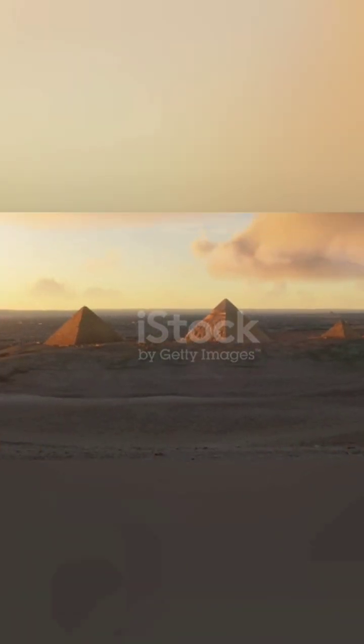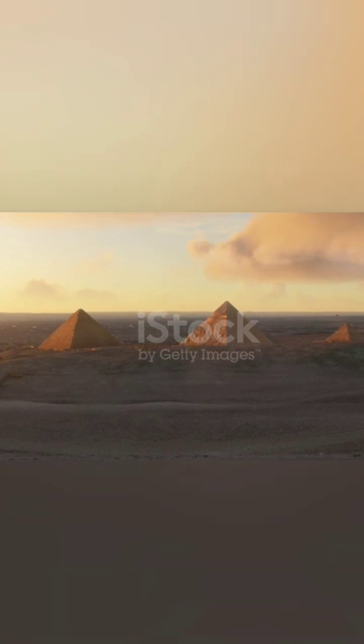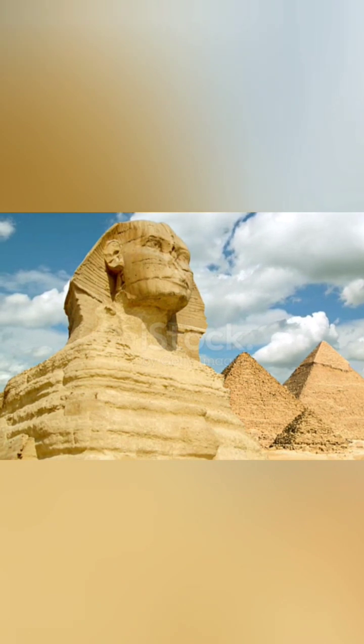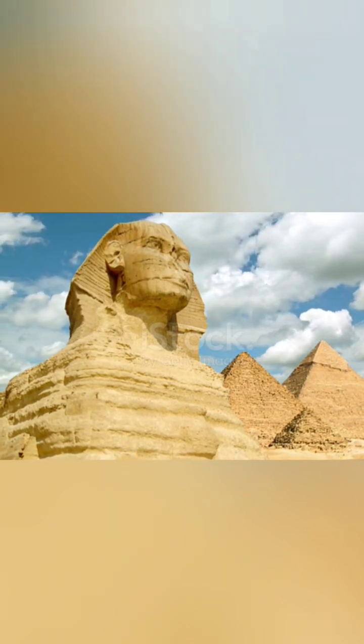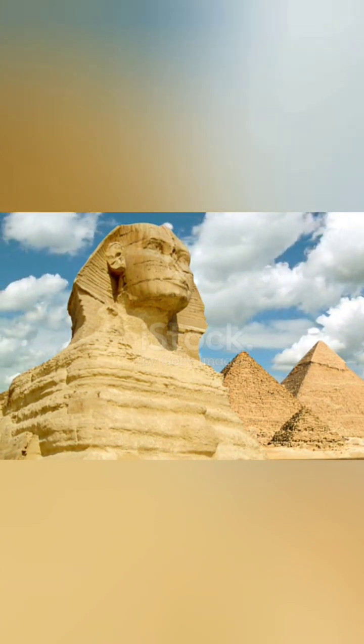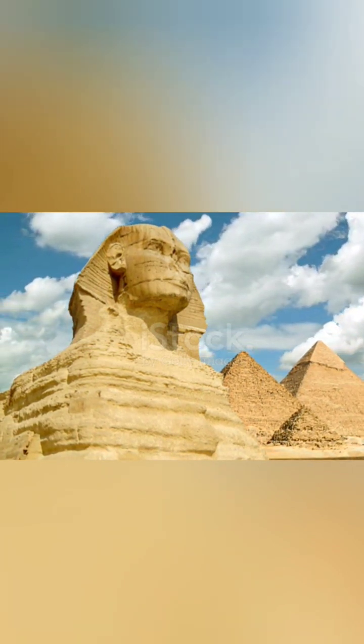One of the biggest mysteries surrounding the pyramids is how they were constructed. Despite decades of research, scholars still don't have a definitive answer to this question. However, one approach that has proved helpful in shedding light on the construction of the pyramids is the use of small-scale models.